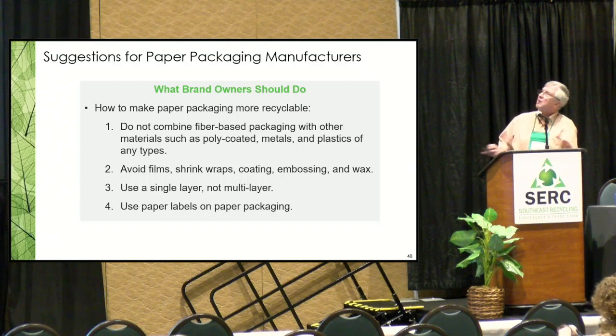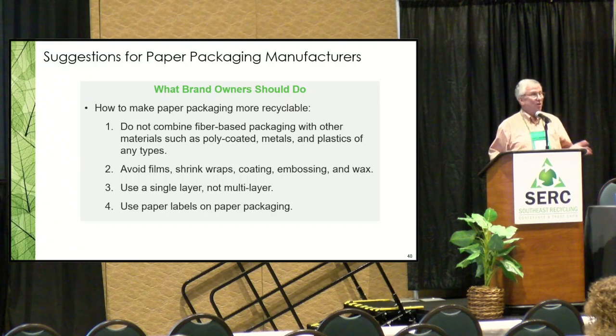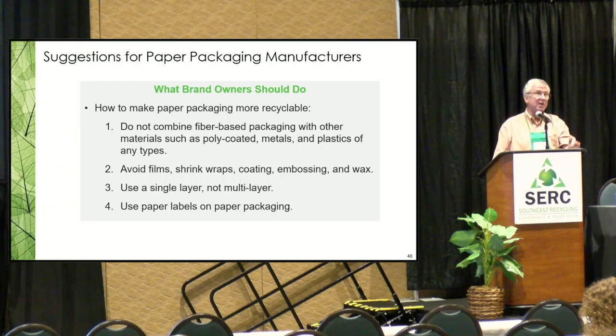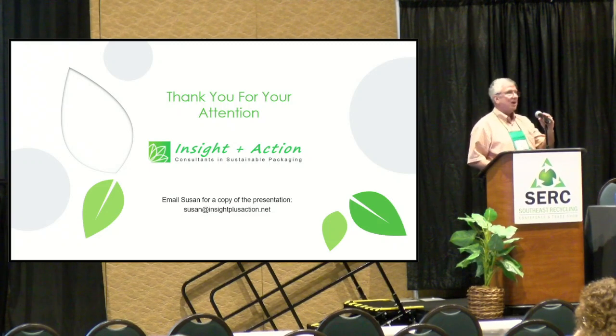Suggestions for paper packaging manufacturers: do not combine fiber packaging with any other material, avoid film shrink wrap, coating, and embossing, use a single layer not multi-layer, and use paper labels — the theme is if you only made these things out of all fiber, mills would be happy. Design guides from AF&PA reflect this direction. It takes a long time to get packaging through the system — if you decide today to change packaging on a product, you're probably looking at two to three years before it gets into commerce, because you have to design new machinery, do testing, handle FDA regulatory processes, and modify highly sophisticated packaging equipment.